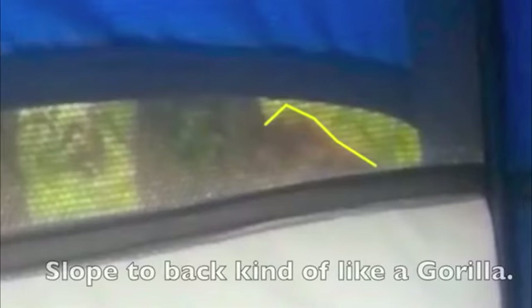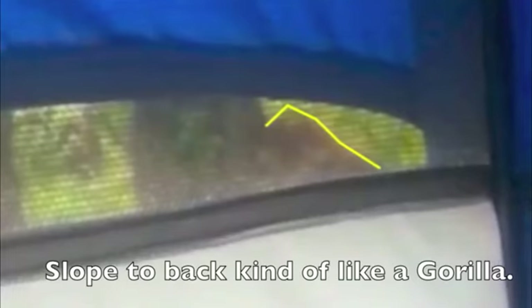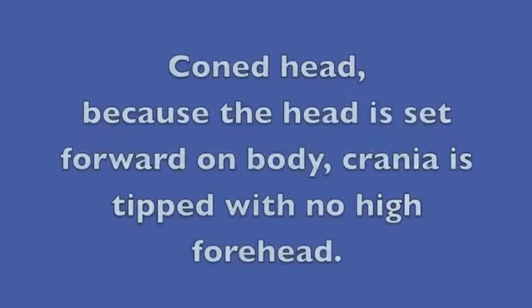Look at the back and neck muscles moving, and you see a slope to the back. Look at the sheen and the coat — everything as it walks all the way down, keeps walking through the debris field. Well, you see that same kind of slope here. It's kind of like a gorilla.